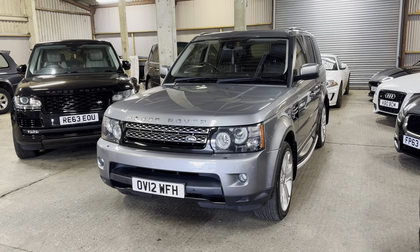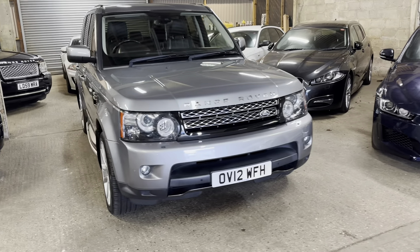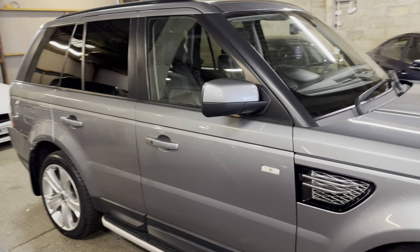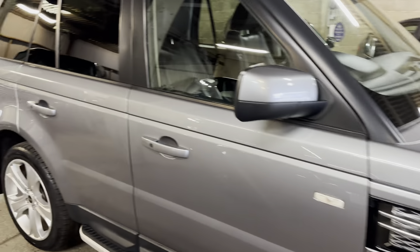So I've got a video tour of this one. We're on a 12 plate, it's only done 79, just about to tick over to 80,000 miles. The mileage for the year of the car is fantastic, and it's in such lovely condition. It's the HSE Luxury model. I'm going to give you a quick wander around the car once, and then we'll go back around it for a second time in more detail, run through the spec, any imperfections, and give you a really detailed tour of the car.